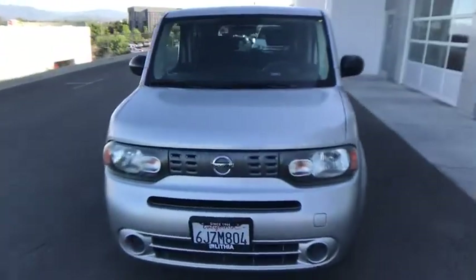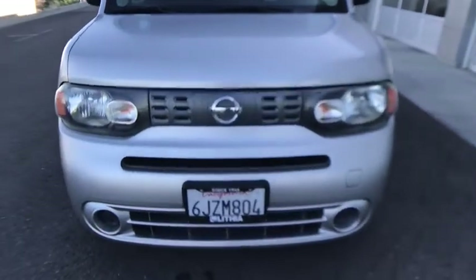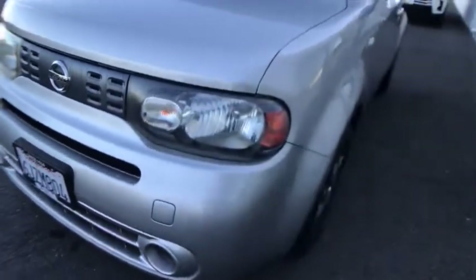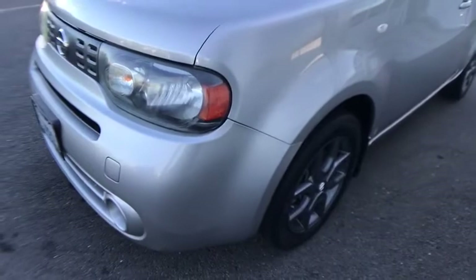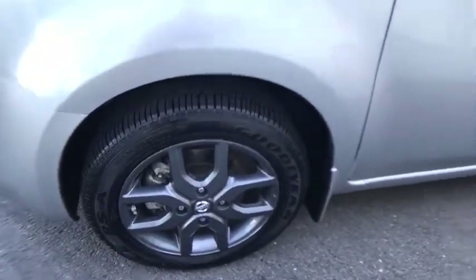Child safety locks, electronic stability control, passenger airbag, power door locks, power windows, side head airbag, trip computer, rear head airbag. Take this vehicle for a spin and see why so many shoppers are now proud owners.